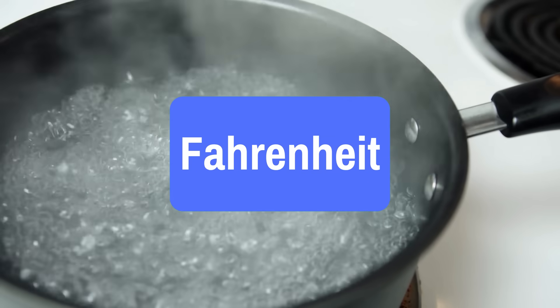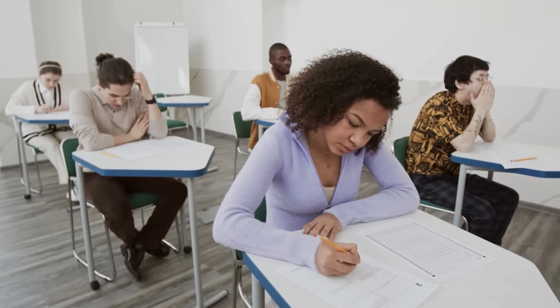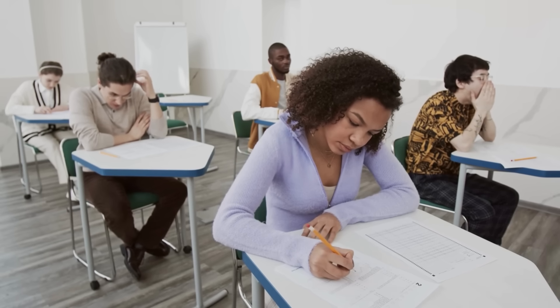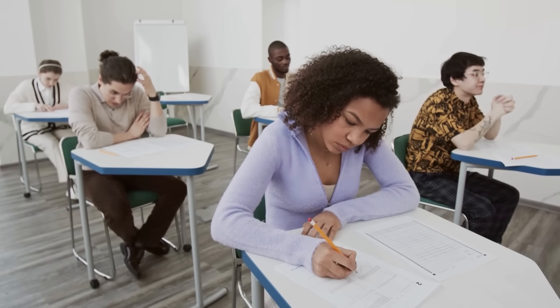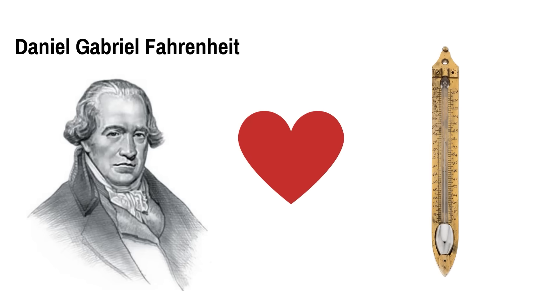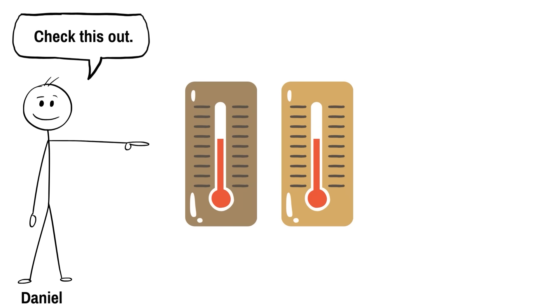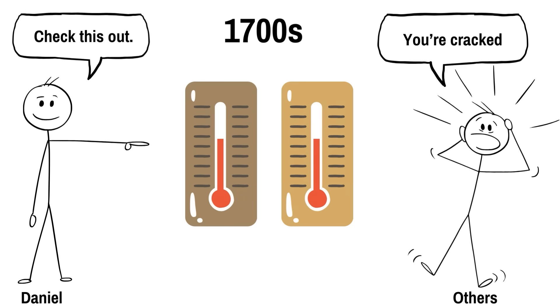Next up, Fahrenheit — a unit of temperature which I'll actually declare as underrated. Not necessarily good, but underrated. I know some people's blood is probably starting to boil, perhaps at around 212 degrees Fahrenheit, but that's probably because you've been traumatized by actually trying to use this unit for calculations. But hear me out. Daniel Gabriel Fahrenheit was obsessed with thermometers, and he was pretty good at it. He'd make multiple thermometers that would have the same reading, which sounds trivial but was actually very difficult at the time.